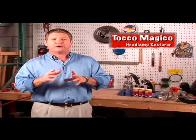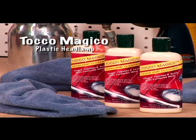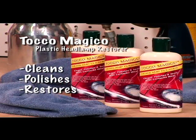But you don't need expensive new headlamps to bring dazzle back to your ride — you just need Toko Magico. Toko Magico Plastic Headlamp Restore cleans, polishes and restores the sparkle in your lights in just seconds.